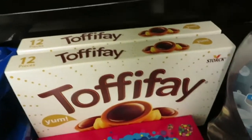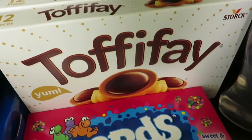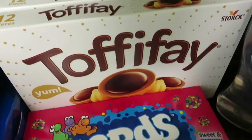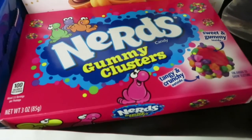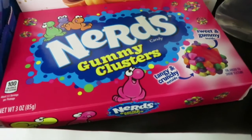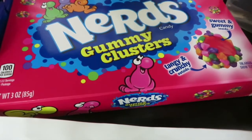Another buy one get one free is this Toffee Fae. It is $2.18 each, so the rebate is: buy two, get $2.18 back. The Nerds Gummy Clusters are $0.98 with a 50-cent rebate — that takes this three-ounce box down to $0.48.